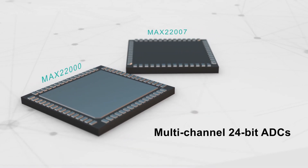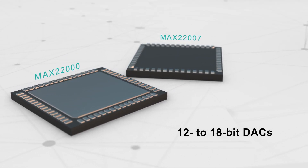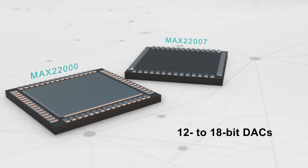The analog IO products provide multi-channel 24-bit ADCs and support 12 to 18-bit DACs, along with different degrees of software control for IO and voltage or current selection.